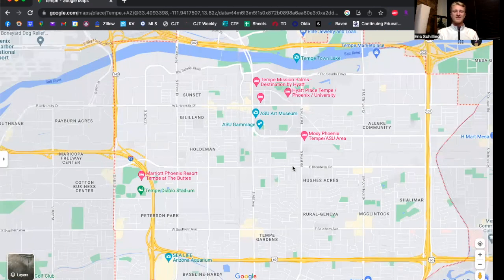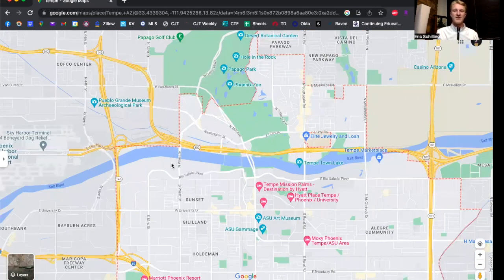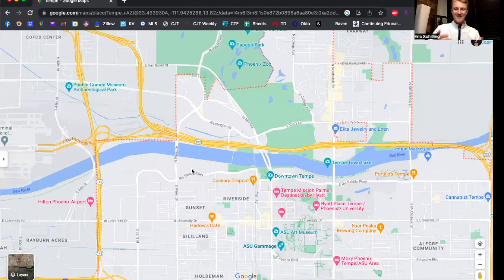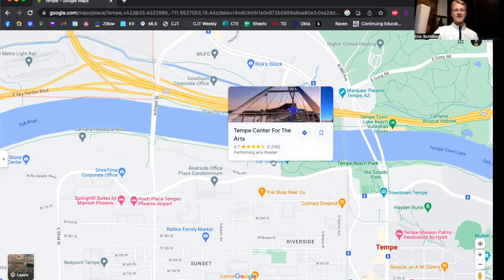Tempe really does have a lot to offer — there is more than just Arizona State University. The Coyotes — the professional hockey team here in Phoenix — are planning on building a huge entertainment district and complex in the northwest part of Tempe. They're currently fighting with the city, so it'll be interesting to see how that plays out. Another really great thing to check out if you're in the area is the Tempe Center for the Arts — it's a state-of-the-art facility, absolutely gorgeous. If you're into the performing arts, they have a really magnificent theater here in Tempe.